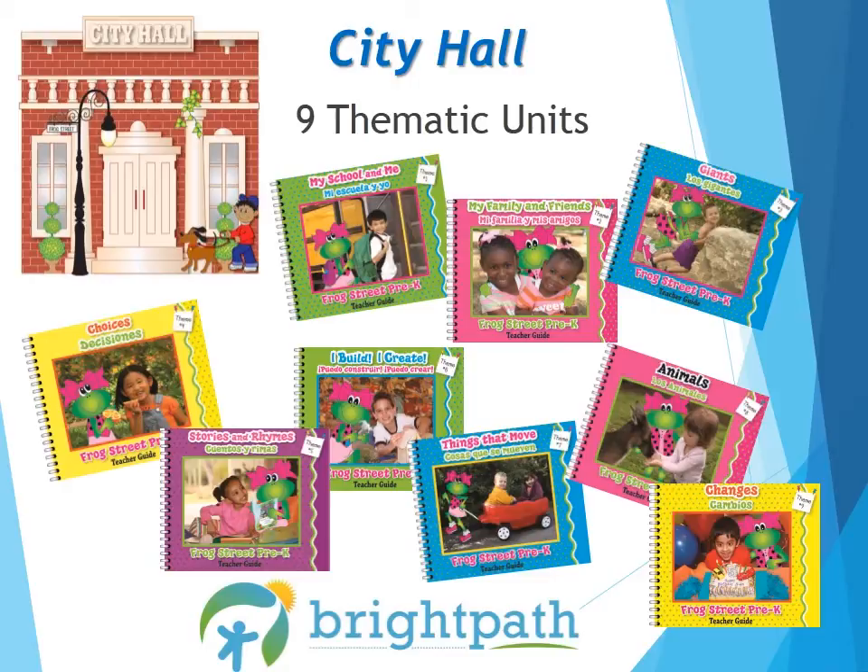Themes 1 and 2 are what teachers have done for decades: My School and Me, and My Family and Friends. These themes talk about my school, my body, my senses, and then transition to the child's family, friends, and more common community helpers.